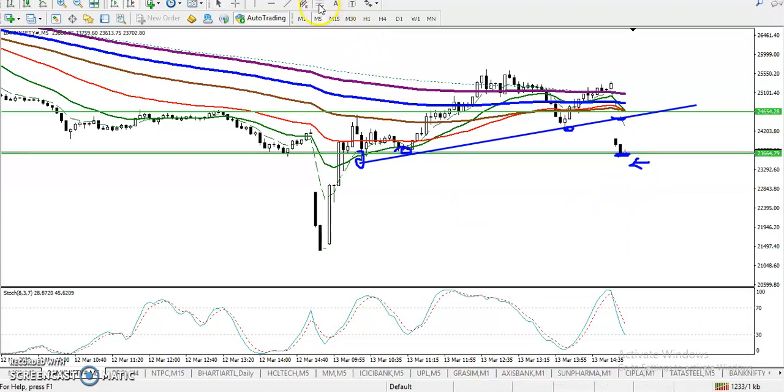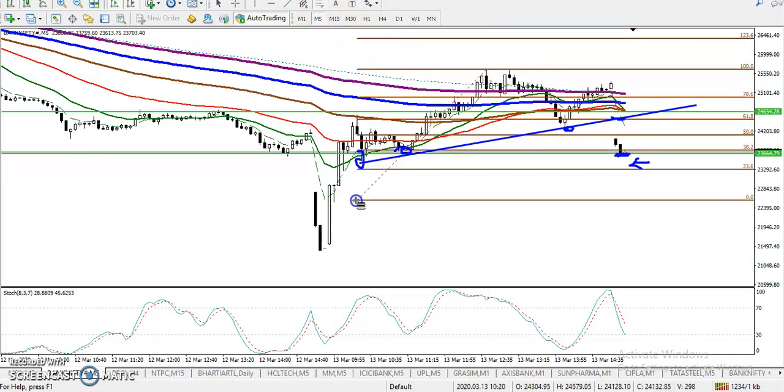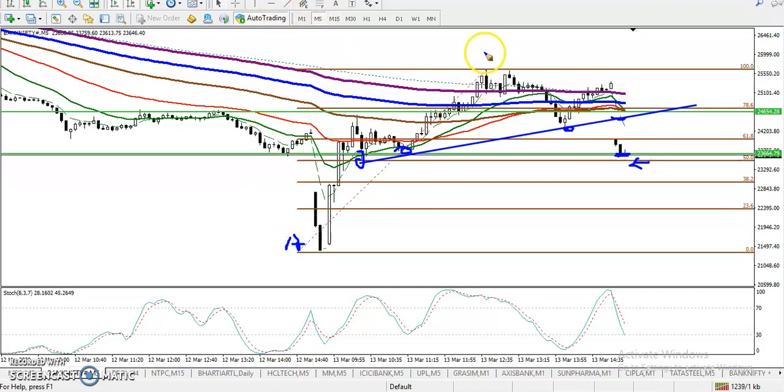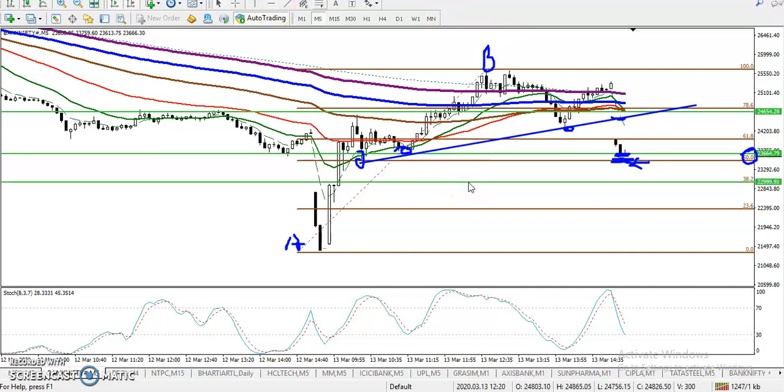To find the target I want to use Fibonacci. I connected point A and point B on the supporting line — this is called A point and this is called B point. You can see this is the 50% retracement level. We are looking for a breakout of this 50% retracement, and once they break it the next target will be somewhere around 23,000.